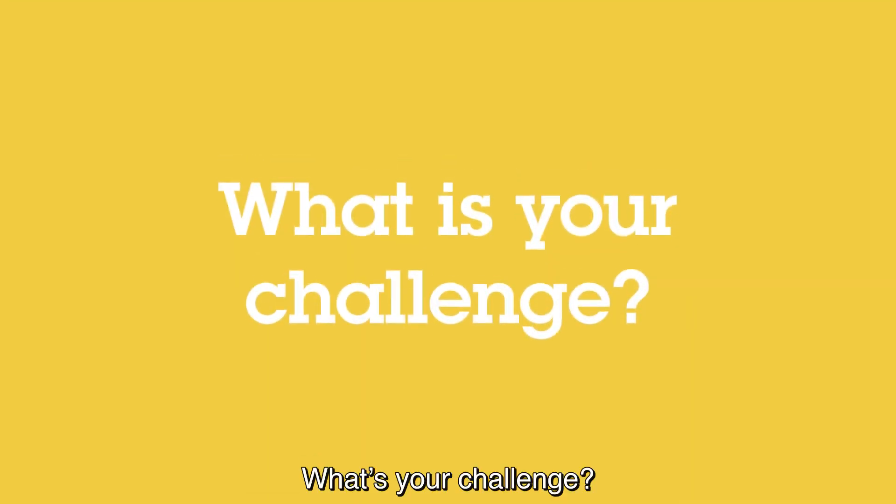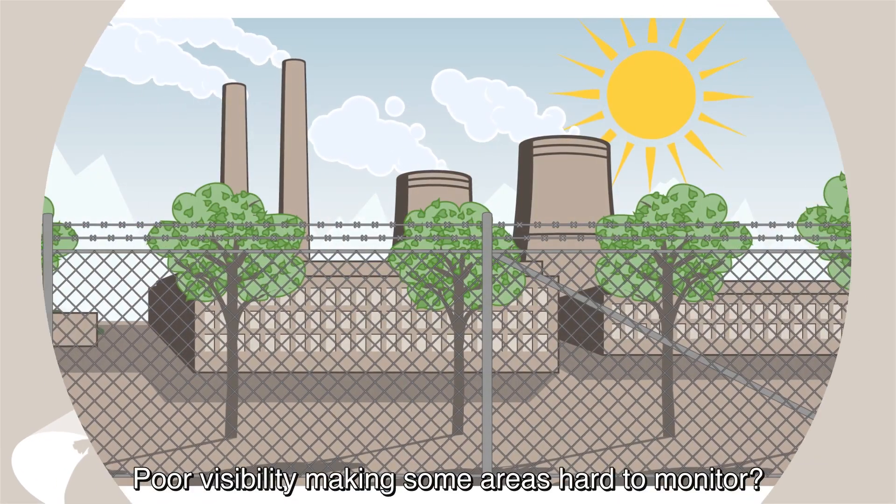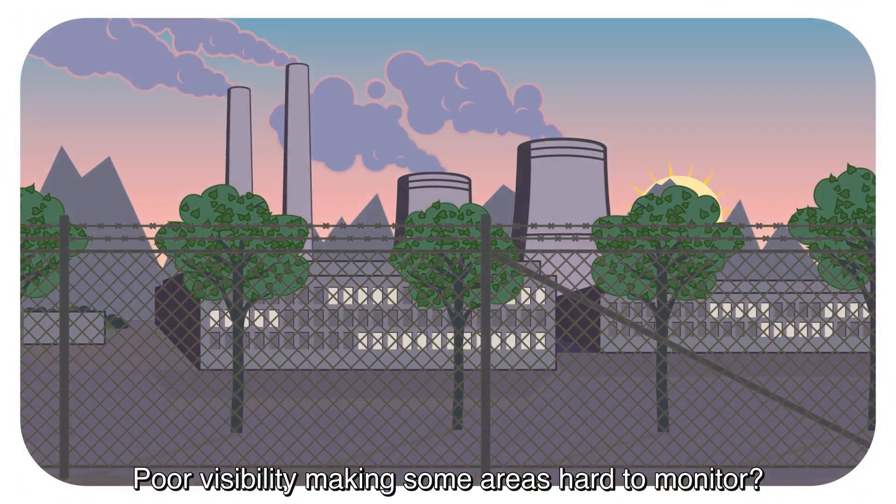What's your challenge? Detection and verification? Does poor visibility make some areas hard to monitor?